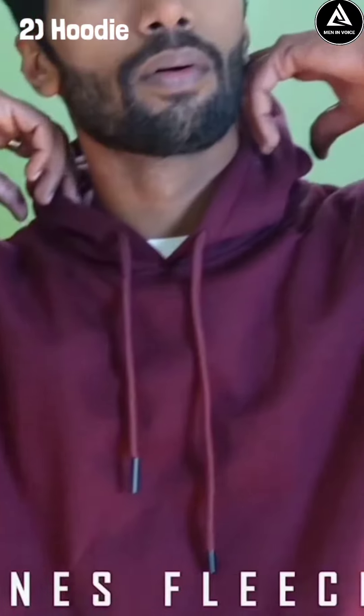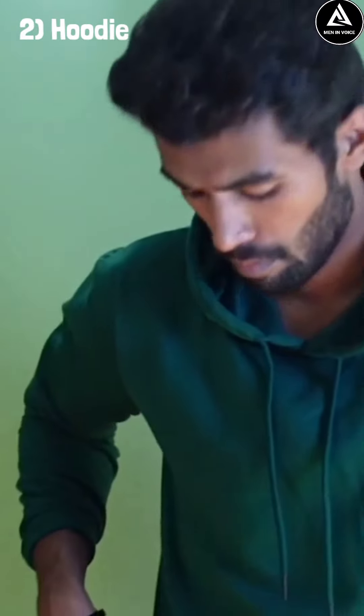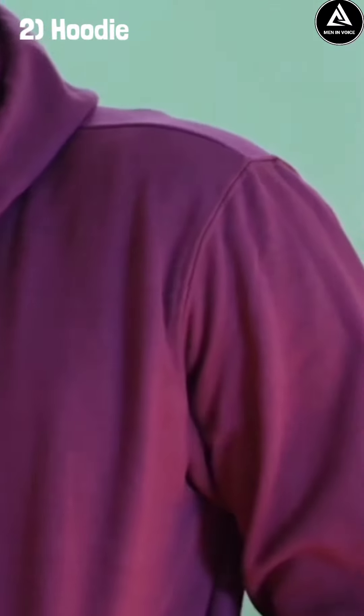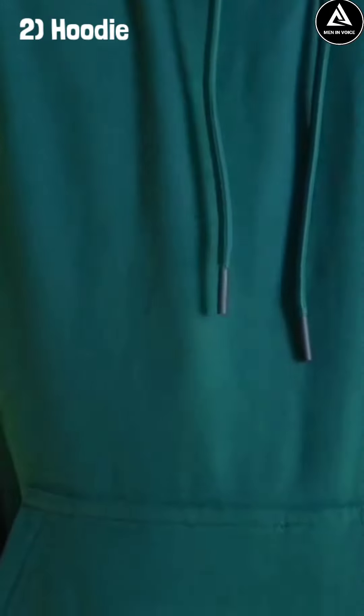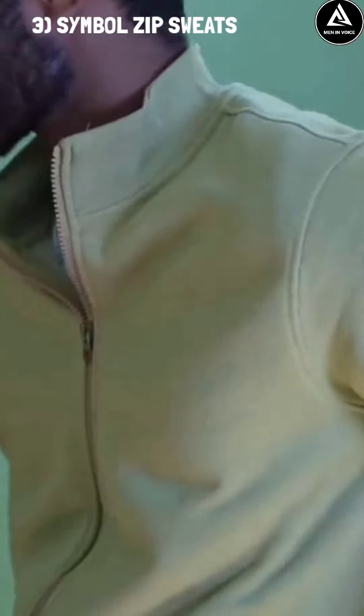The second item we will talk about is a hoodie. It comes in dark green and dark maroon. These two colors work well for various skin tones, and it also looks great in black and white.